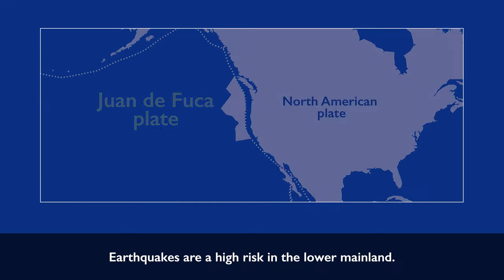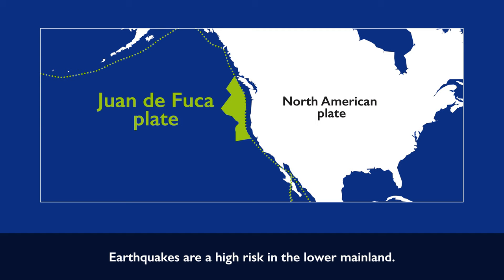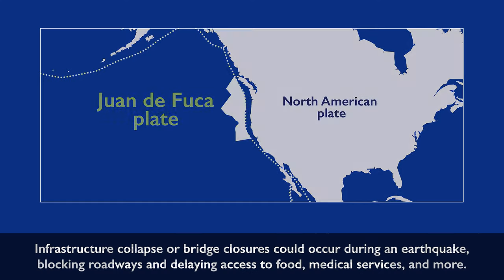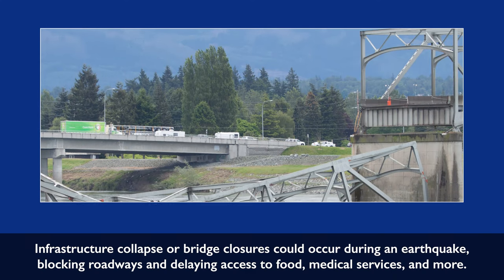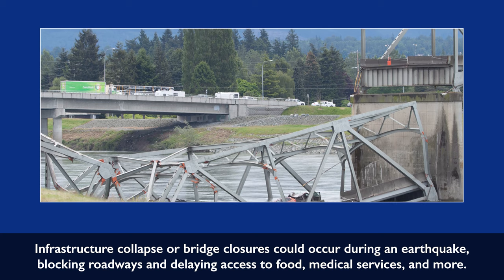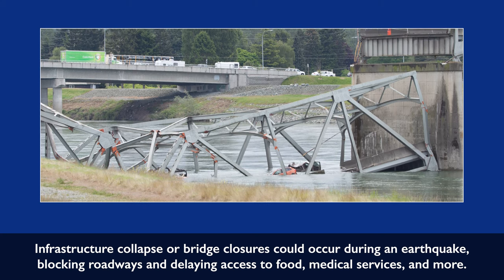Earthquakes are a high risk in the Lower Mainland. Coastal BC is located near two major plates that, according to scientists, are a hotspot for a potentially large earthquake. Infrastructure collapse or bridge closures could occur during an earthquake, blocking roadways and delaying access to food, medical services, and more.